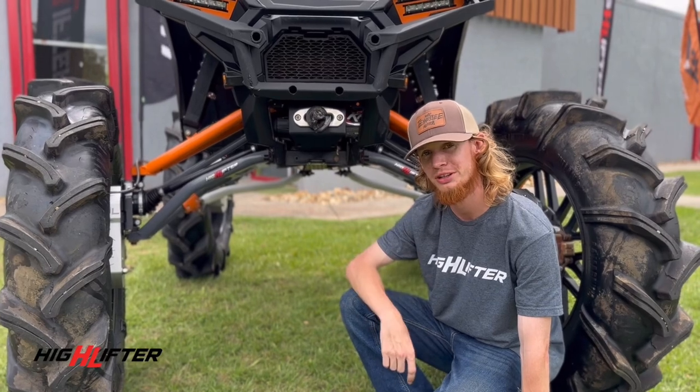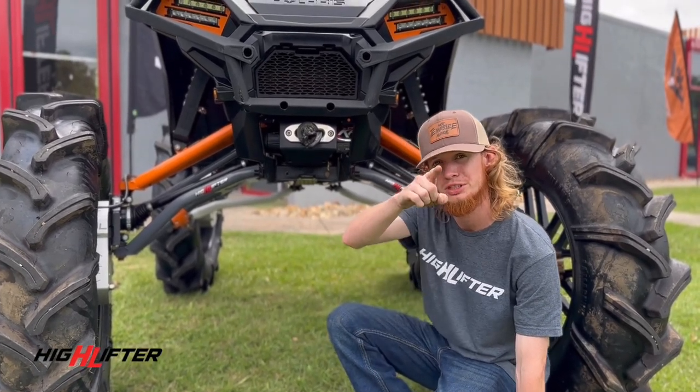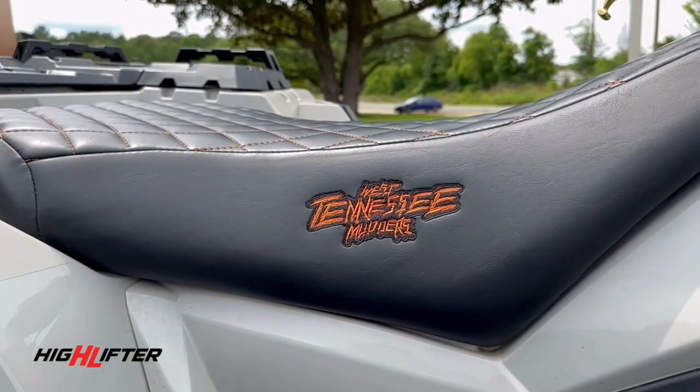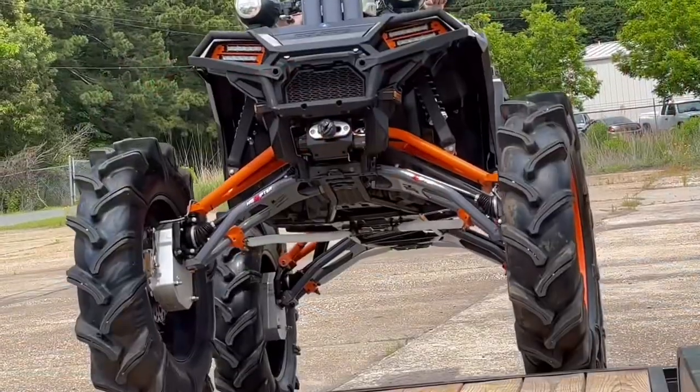I'm Joe Cassel with West Tennessee Motors. We'll be out at Muddy Bottoms this weekend with Highlifter Products. We'll catch you there.